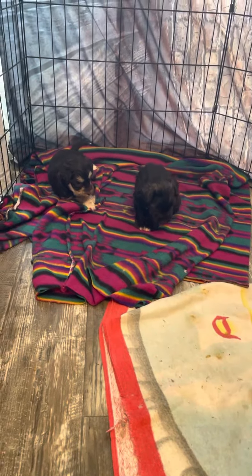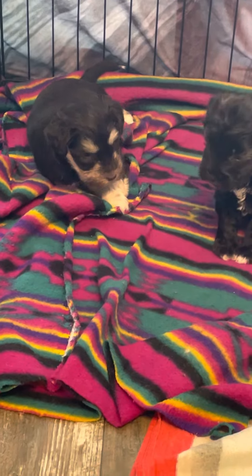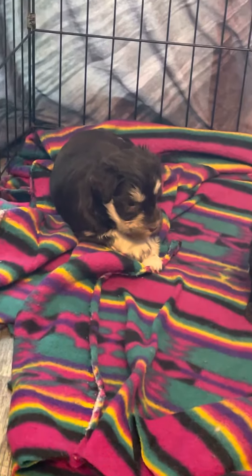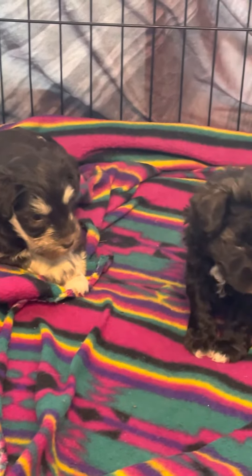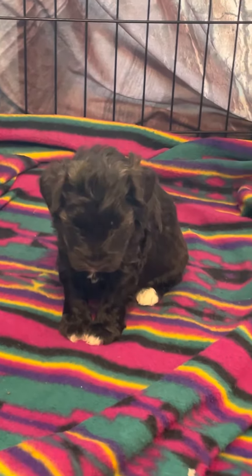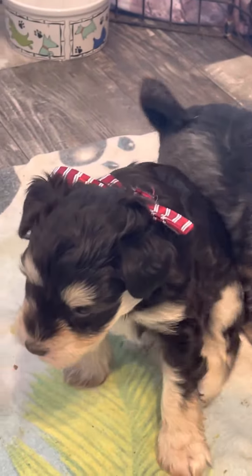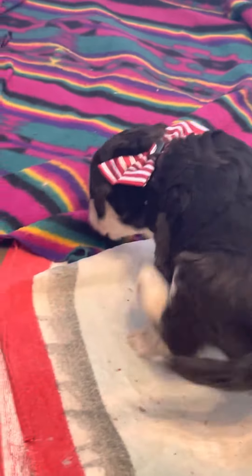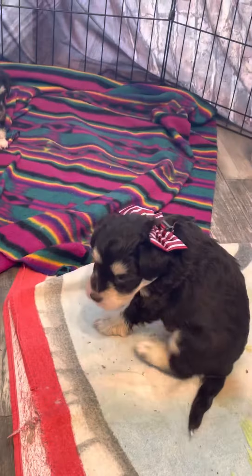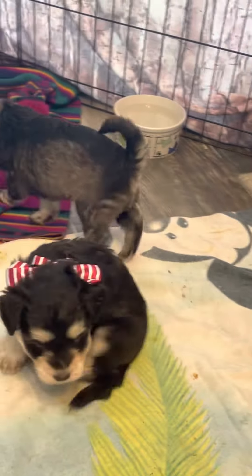Here we are at Island Miniature Schnauzers with Sussex's puppies. The one with the bow, that's Jet. Look at him — he's trying to walk and have a scratch at the same time. That's a bit tricky still.